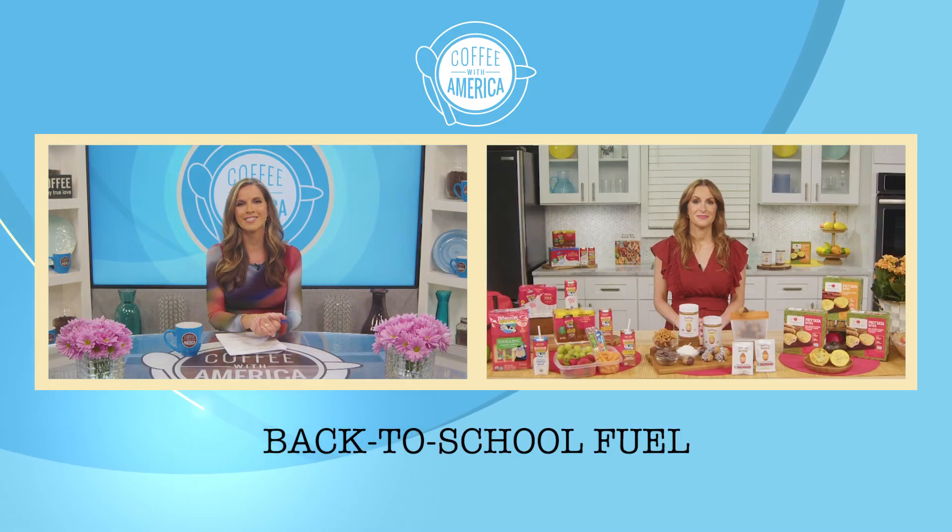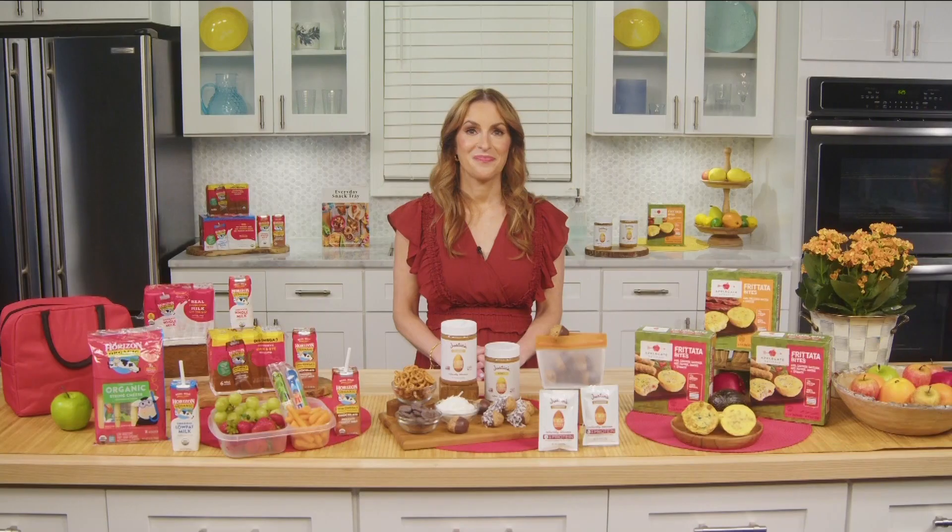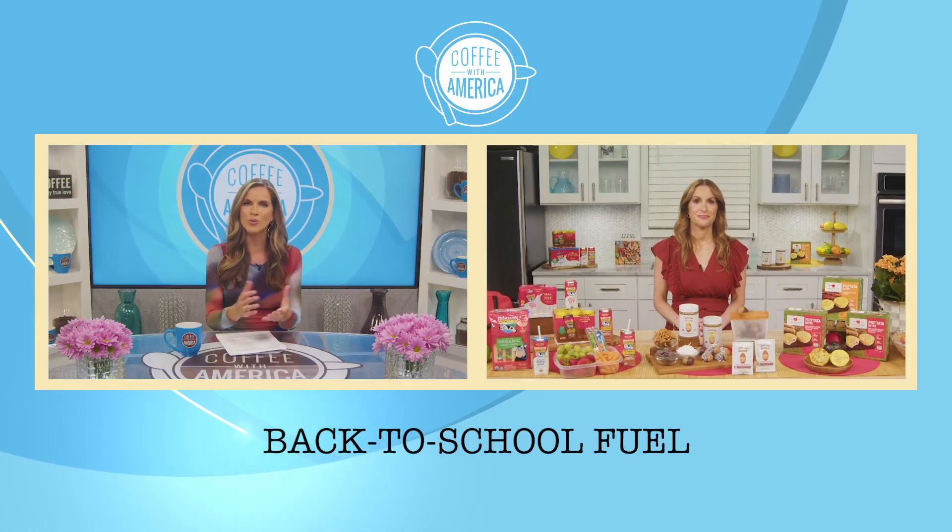With kids heading back to school, many of us parents need some fuel recommendations. Dietitian and best-selling author Frances Larchman-Roth is here to help. Nice to see you again. So explain why it's important to prepare for the school year.